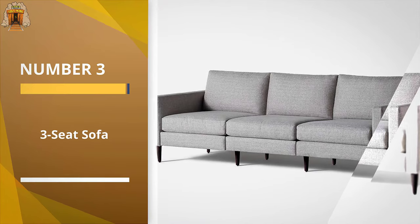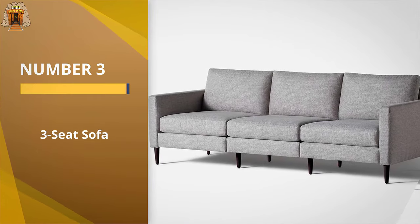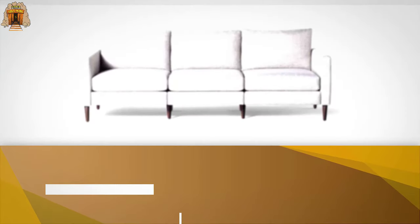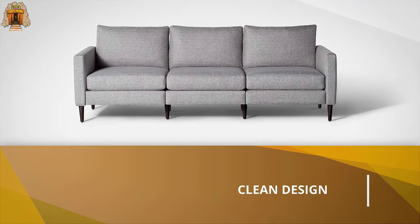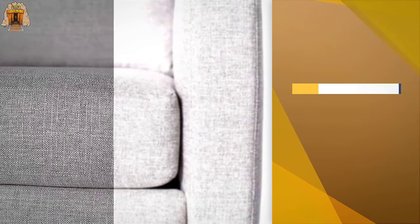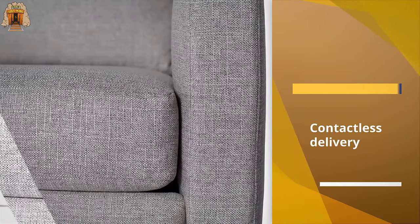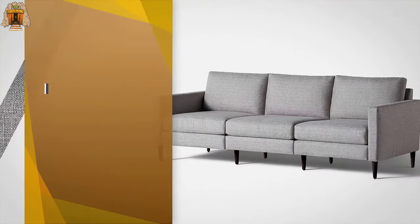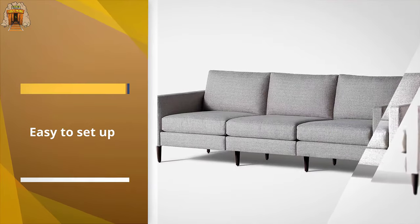Number three: the Three Seat Sofa. This couch comes in multiple boxes and is ideal for anyone that moves a lot, has tight spaces to fit through, or simply wants to set up at their own convenience. Choose from seven colors of the polyester performance fabric or two colors for leather, then pick from three wood leg colors.